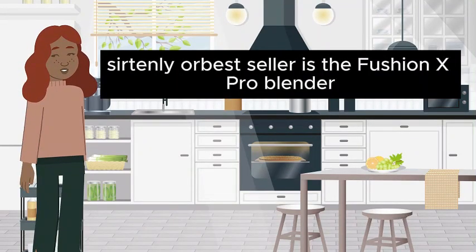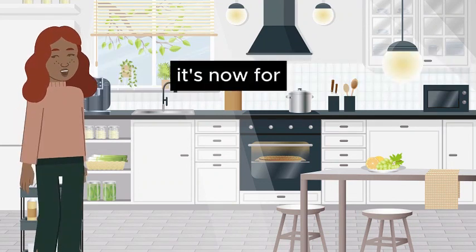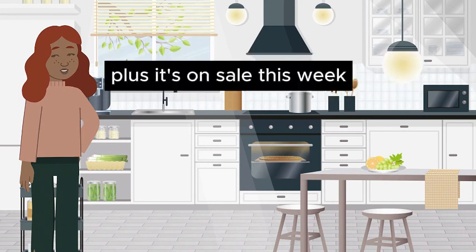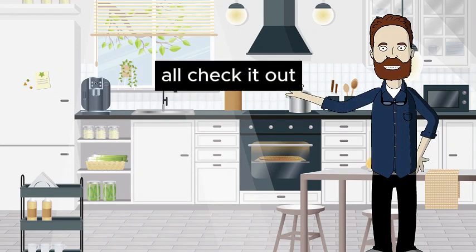Certainly. Our best seller is the Fusion X Pro Blender. It's known for its powerful motor and multiple speed settings. Plus, it's on sale this week. That sounds perfect. I'll check it out.